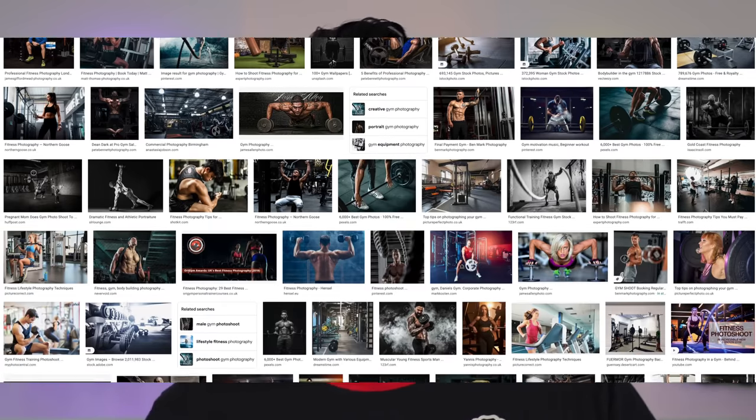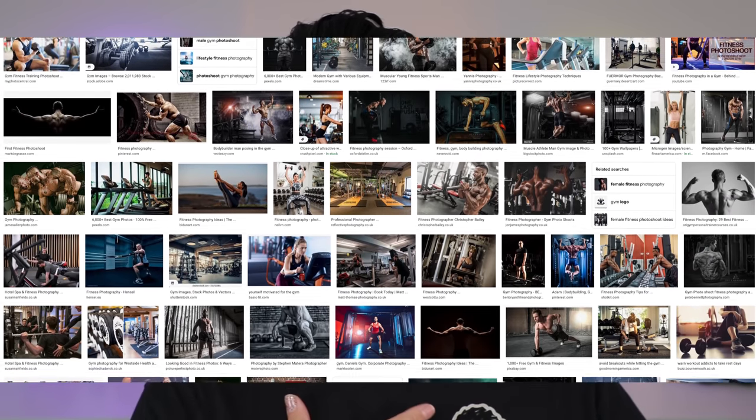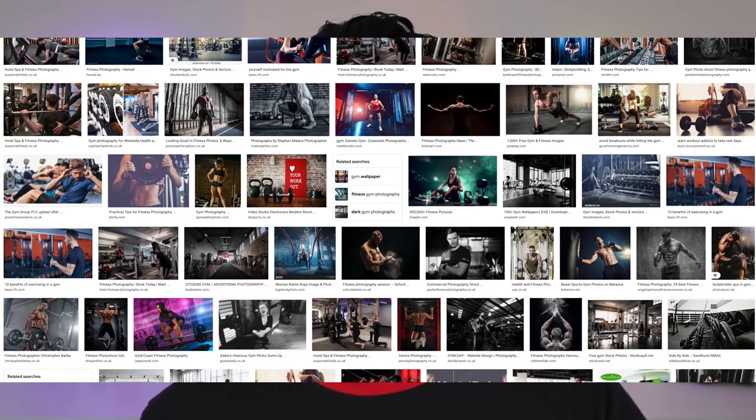Have you ever looked at fitness photography and thought, why does it all look the same? It's got that grayish background, the models are a little bit orange, overly sharpened, harsh lighting, huge contrast between shadows and highlights. That is because there are two very popular lighting techniques used to show off and enhance every single muscle on the model's body.